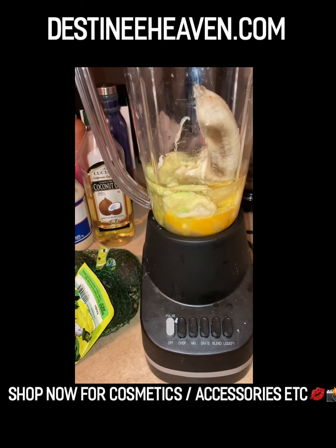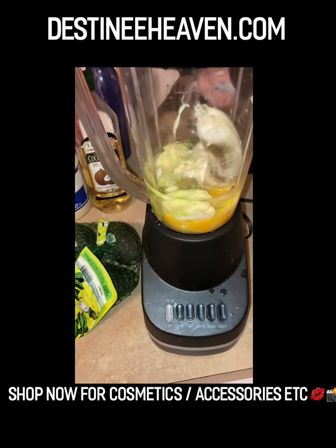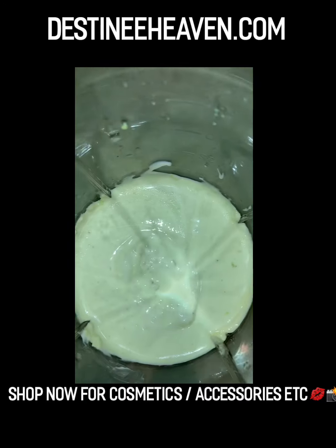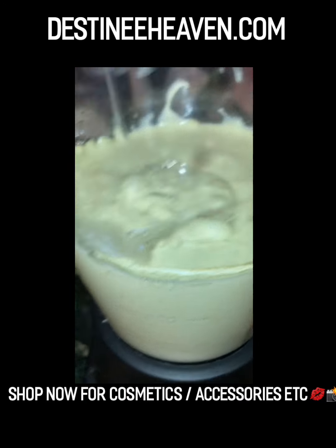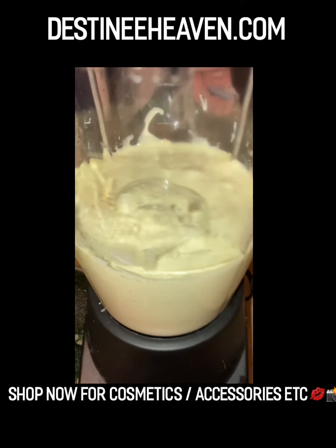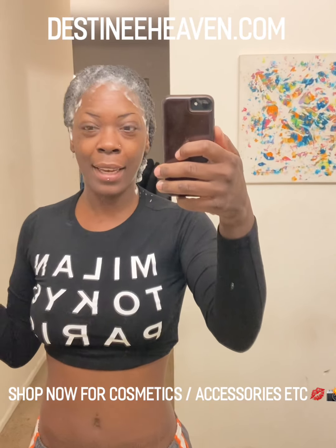The banana, the oil, the mayo, the avocado, the eggs — the hair mask is all set. It smells disgusting but it looks amazing.